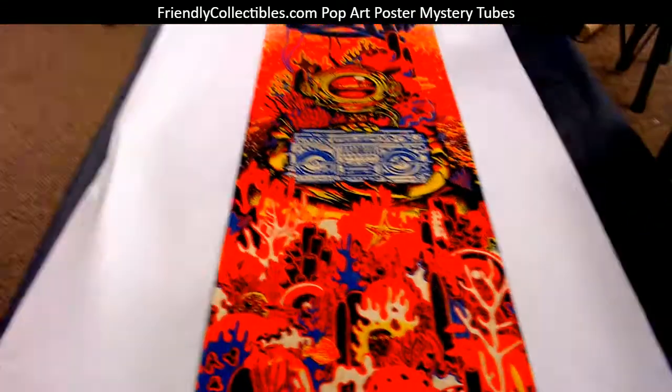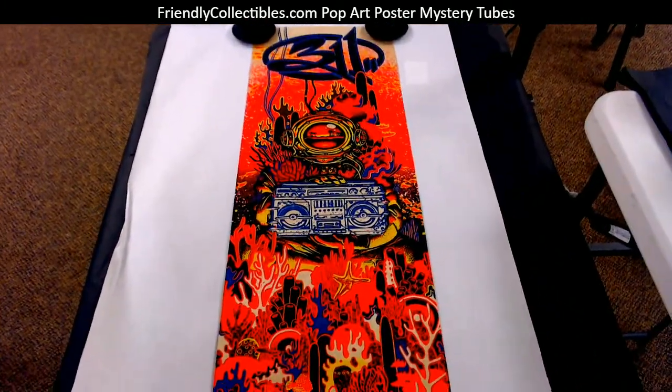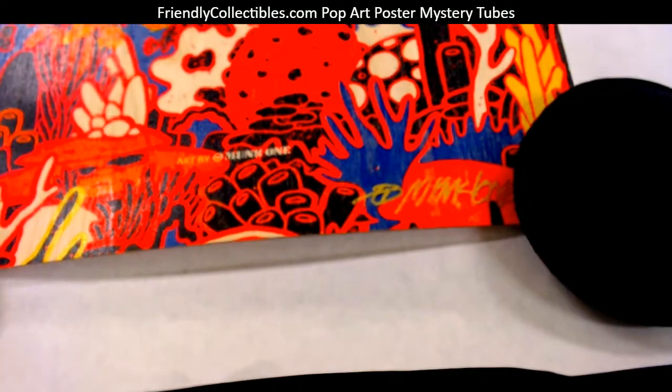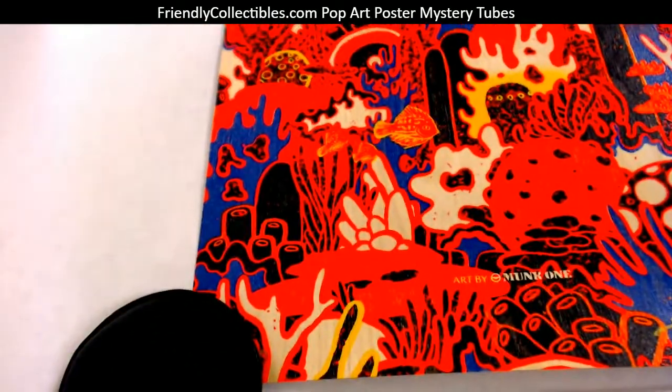These look great framed because it's rather large. Pretty awesome, man. Colors pop really well. Down here you can see the autograph, and over here it's numbered to 50.